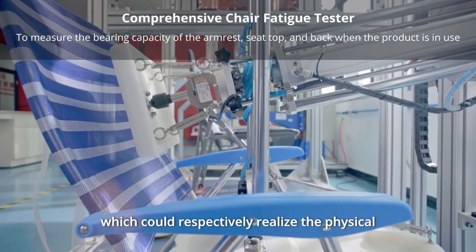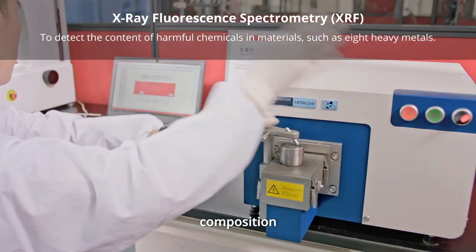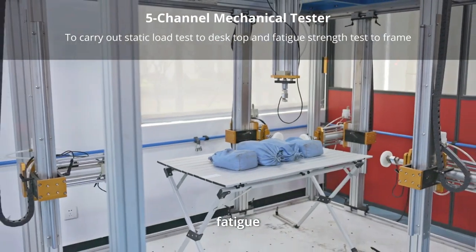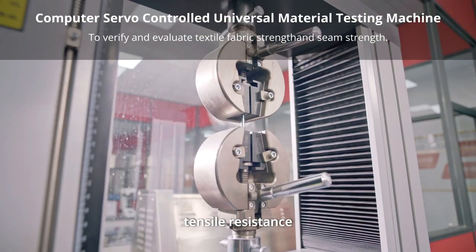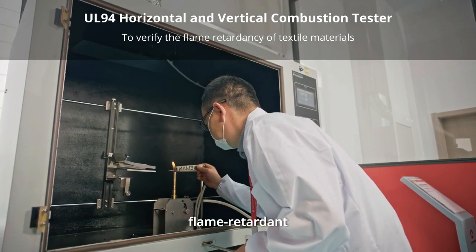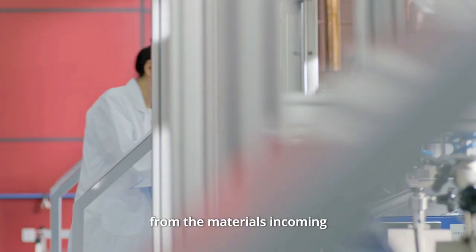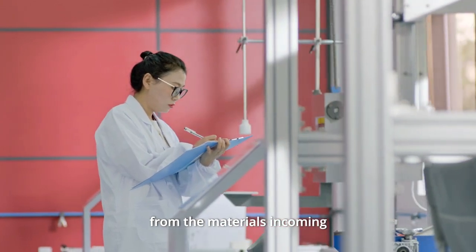which could respectively realize the physical, chemical, composition, fatigue, tensile resistance, salt spray, flame-retardant, packaging and other performance testing. Effectively ensuring the product from the materials incoming,